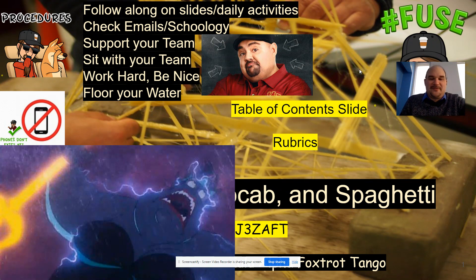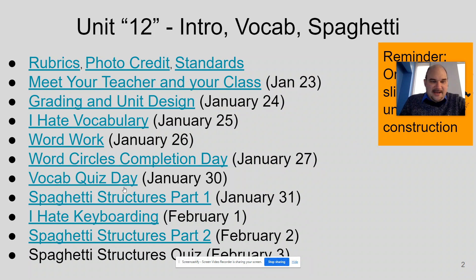Check your emails or Schoology, support your team, sit with your team, work hard and be nice, flow your water, and of course keep those phones put away. Let's take a look at what we're doing today on the table of contents slide.